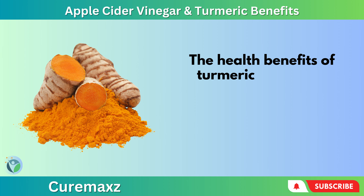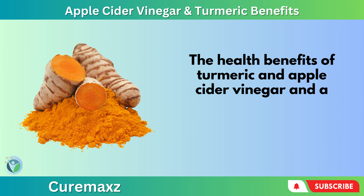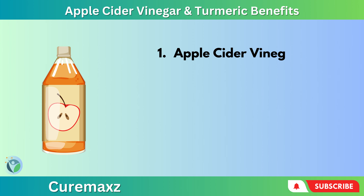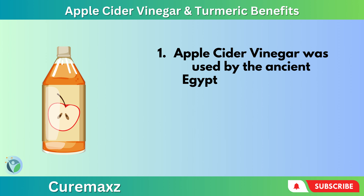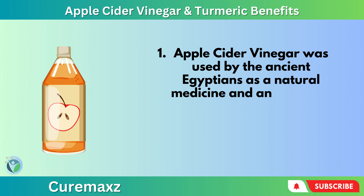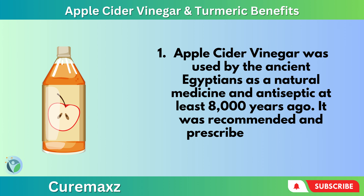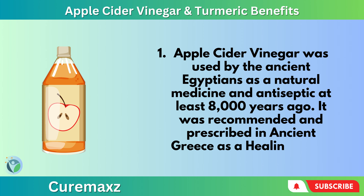The health benefits of turmeric and apple cider vinegar, and a simple recipe to use at home. Apple cider vinegar was used by the ancient Egyptians as a natural medicine and antiseptic at least 8,000 years ago, and was recommended and prescribed in ancient Greece as a healing elixir.